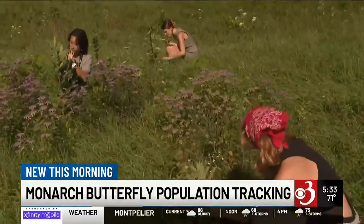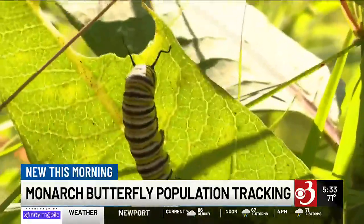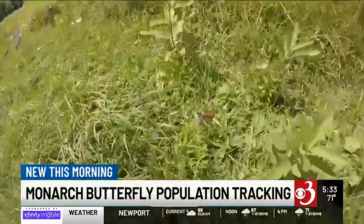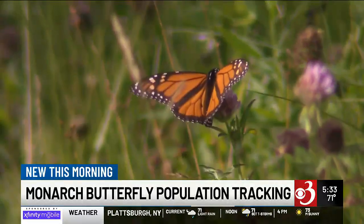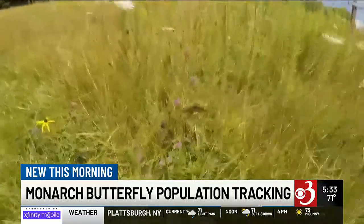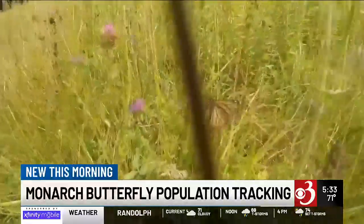The day we joined in on the fun, I found a caterpillar on a milkweed plant. Monarch monitoring happens all over the world. McFarland says a group in Mexico that did a midwinter survey found last year's monarch count was down about 20 percent from the previous year, which he says usually indicates how our population will compare.